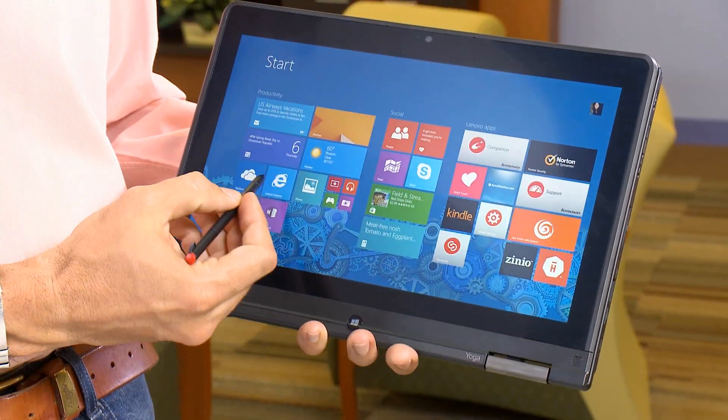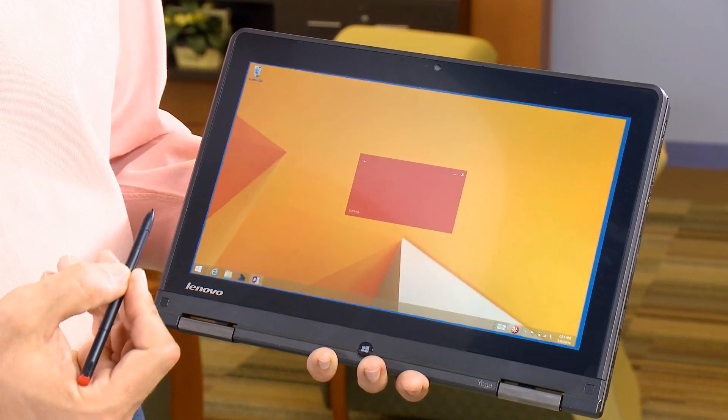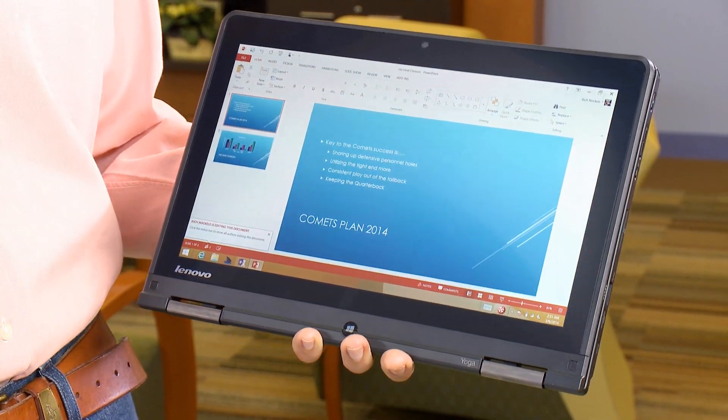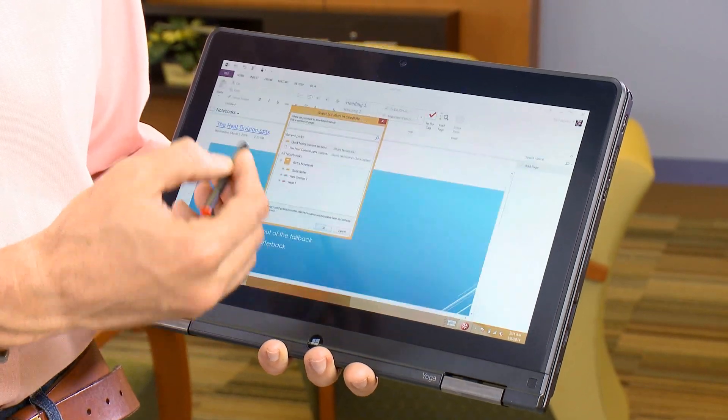I'm just going to get started and open from my OneDrive — it's a cloud-based service — a PowerPoint presentation. And since I'm in a meeting, I'm going to send a note so I can go ahead and interact with the file.